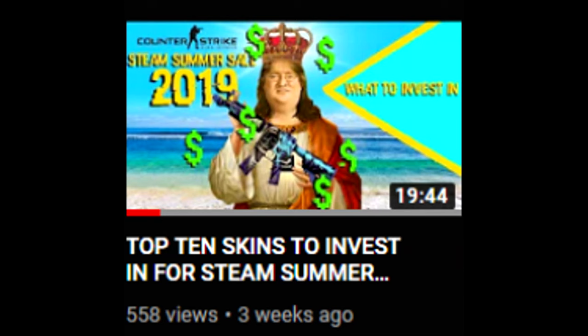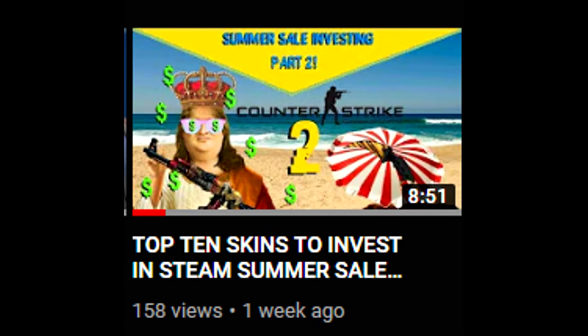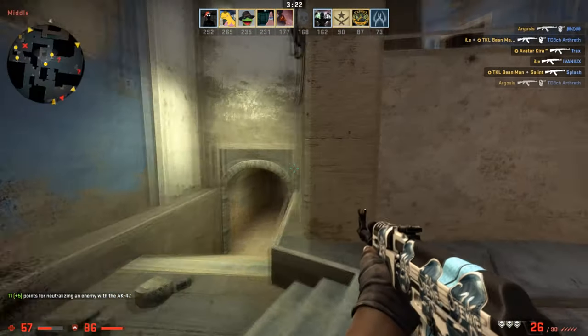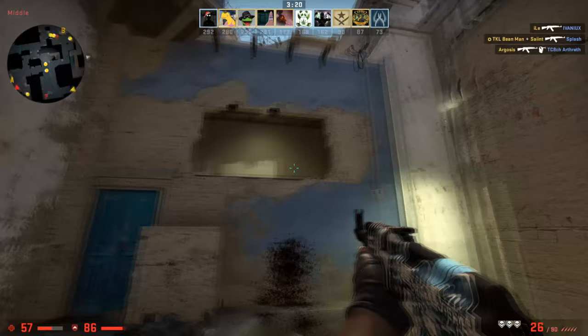The next resource is my previous investment videos. I've made two videos total, each with 10 skins shown, for a total of 20 skins that I think are going to be the best possible skins to invest in during the summer sale.